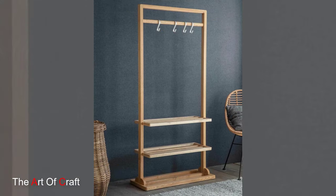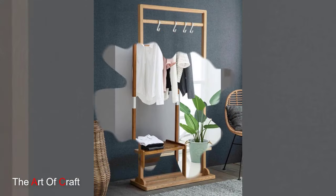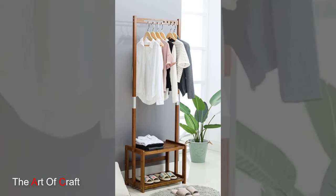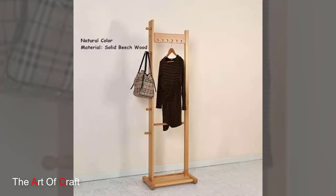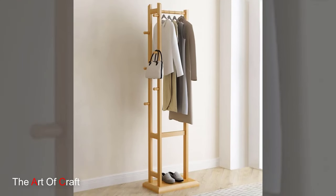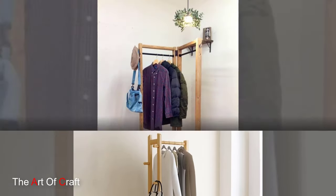Save space with a wall-mounted wooden clothing rack. Perfect for small bedrooms or apartments, these racks provide a compact yet stylish solution for hanging clothes. Mount them at varying heights to create visual interest and maximize storage potential.